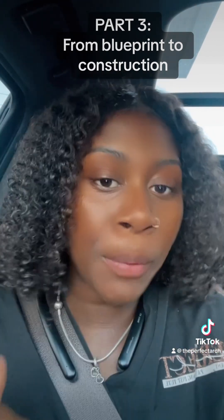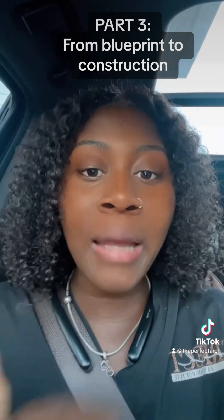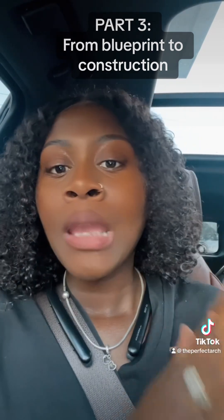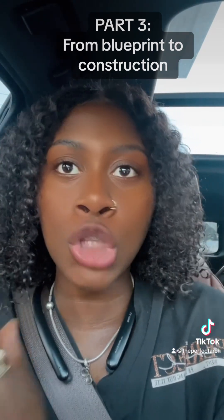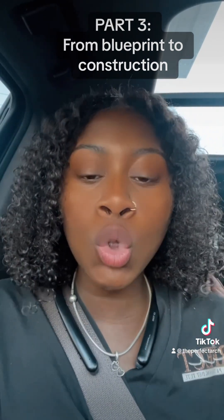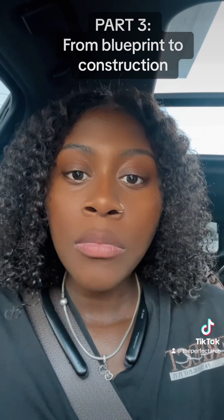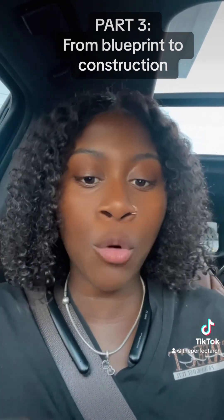Last time we left off with triple net and base rent. I want to skip that for now and go to contractors. When you're starting a business, starting a build-out, or moving an existing business to a new building, you're gonna deal with contractors — especially if you took the route I'm going, starting from the ground up.